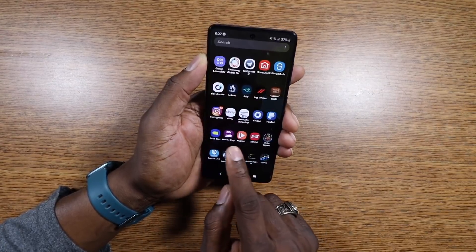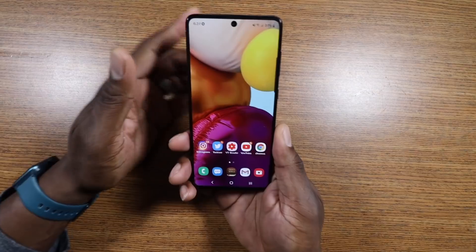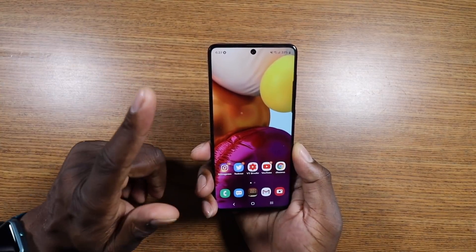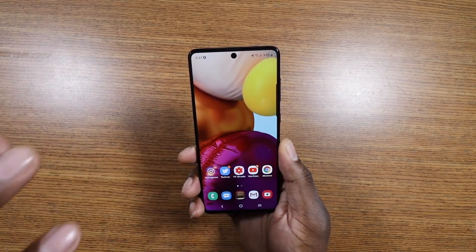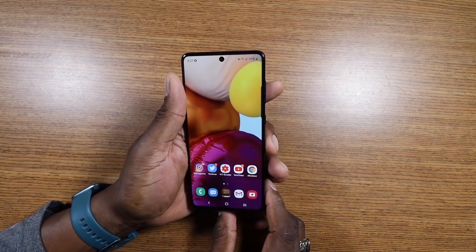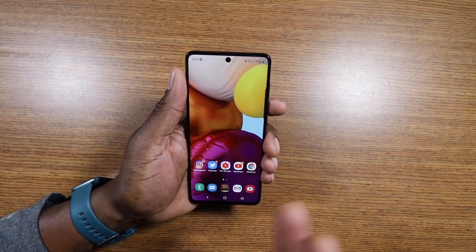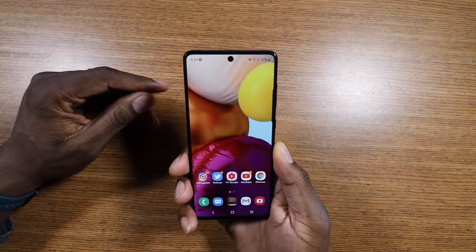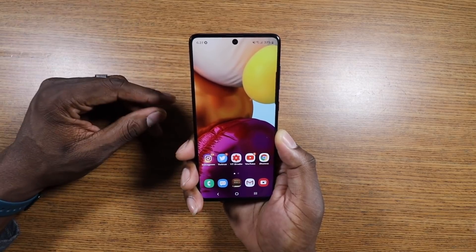The Galaxy A71 for day-to-day tasks — from my experience with gaming and everything on it — I think it's going to be okay. You'll be hard-pressed to pass on this one. Now, a question I'll answer: if you have the A70, should you get the A71? I would say sell your A70 first if you really want this phone, or donate it — give it to a family member.